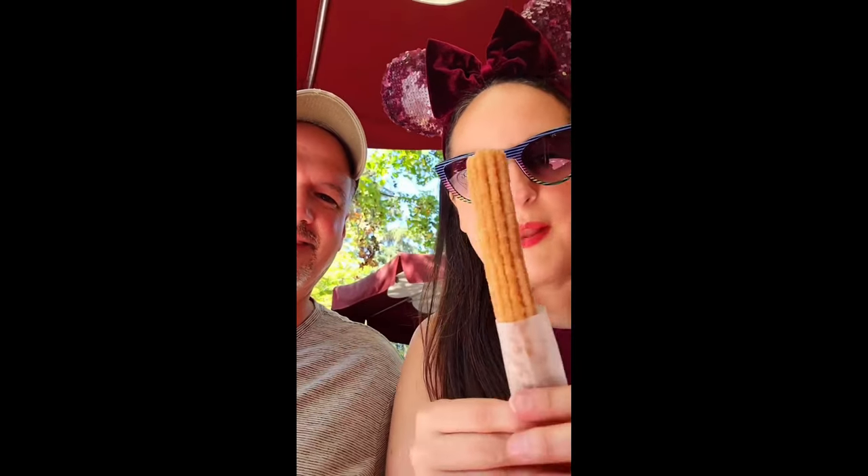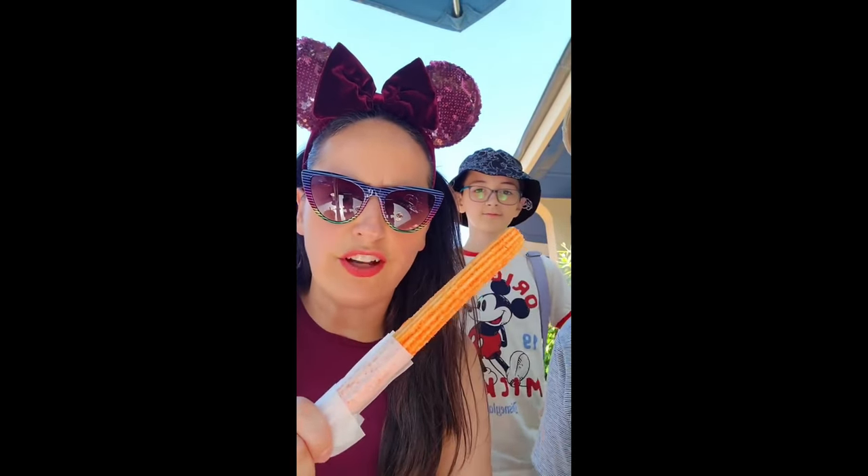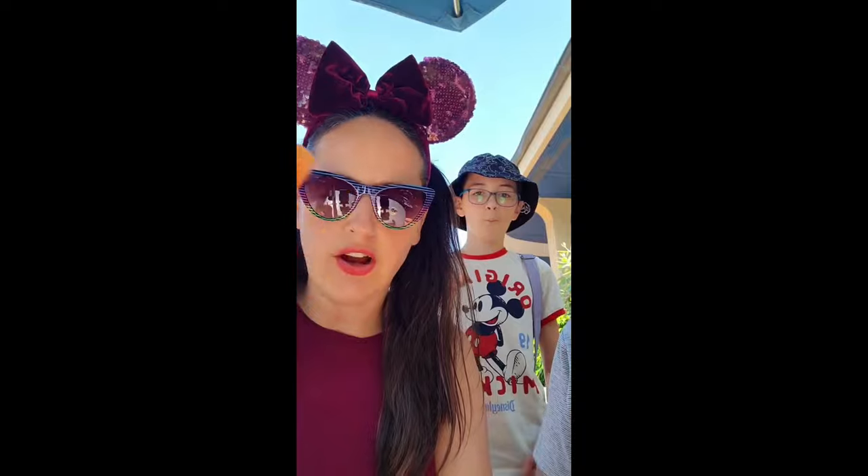This is specialty churro number one. Next up we have the orange citrus churro. Next up we have the coffee and donut churro.